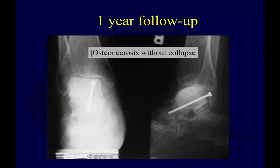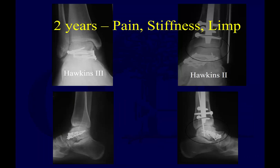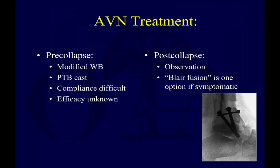Here's an example of a Hawkins 3 that goes on to osteonecrosis, demonstrated by sclerosis of the bone — radiographic sclerosis — with no significant collapse here, but you can clearly see it. Here's another example: bilateral injuries treated with open reduction internal fixation at two years presenting with pain, stiffness, and limp. You can see evidence of ankle joint collapse and some collapse of the talar dome at the anterior ankle joint. So it's definitely an issue.